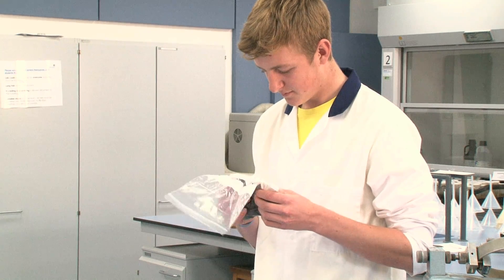The laboratories and facilities at Harper Adams are very good, and the staff here have been very helpful and can mentor me through my project.